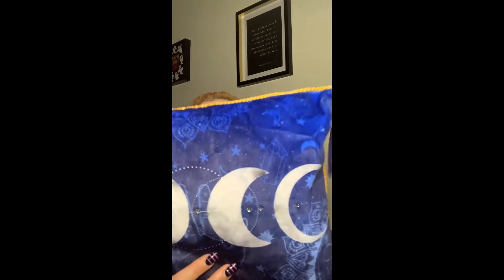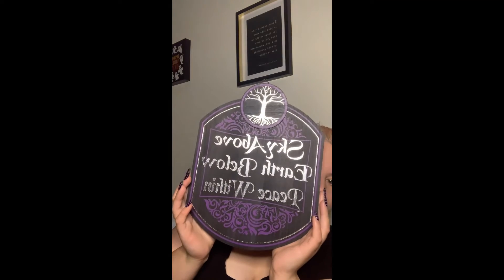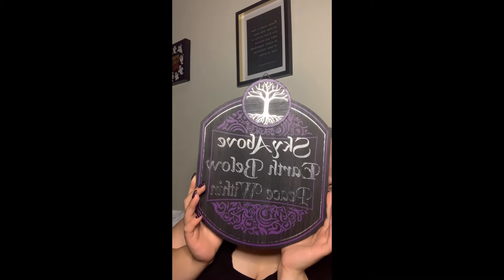The blue pillow is printed on both sides and has little gems and rhinestones on it, which I thought was really cute.